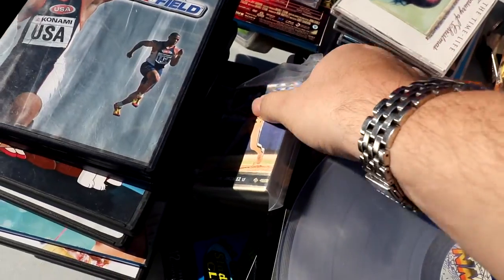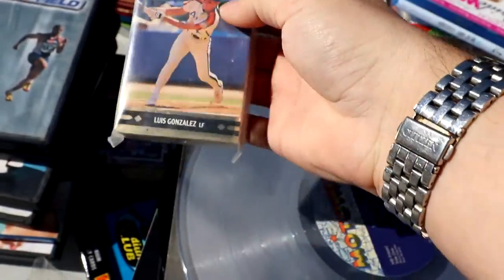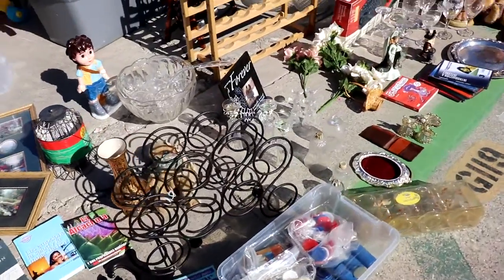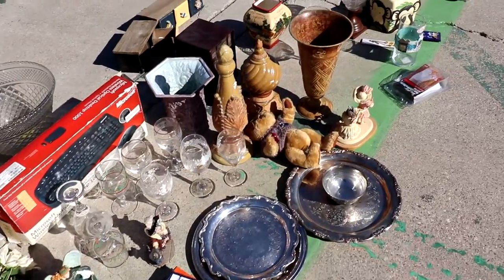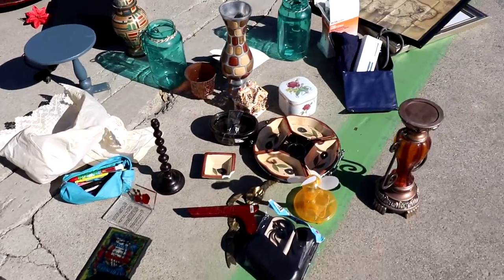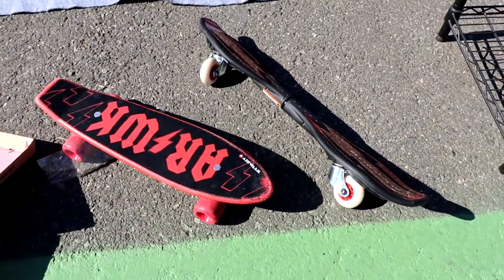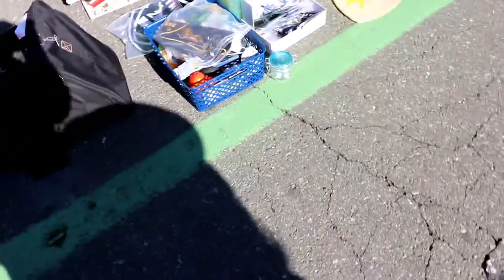We've got some old 1992 Leaf — it looks like a whole stack of Luis Gonzalez rookie cards. Those were worth maybe a buck or two back in the day. More stuff on the floor — you never know what you're going to find down there. Some video games and some kind of trays. I always look out for vases, especially Chinese exports — some of that Chinese stuff is going for crazy money now. And Southern California wouldn't be complete without a skateboard on the floor.